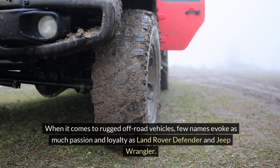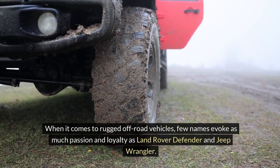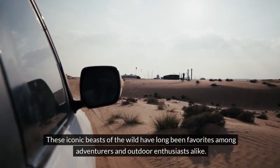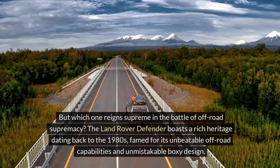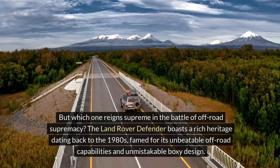When it comes to rugged off-road vehicles, few names evoke as much passion and loyalty as Land Rover Defender and Jeep Wrangler. These iconic beasts of the wild have long been favourites among adventurers and outdoor enthusiasts alike. But which one reigns supreme in the battle of off-road supremacy?